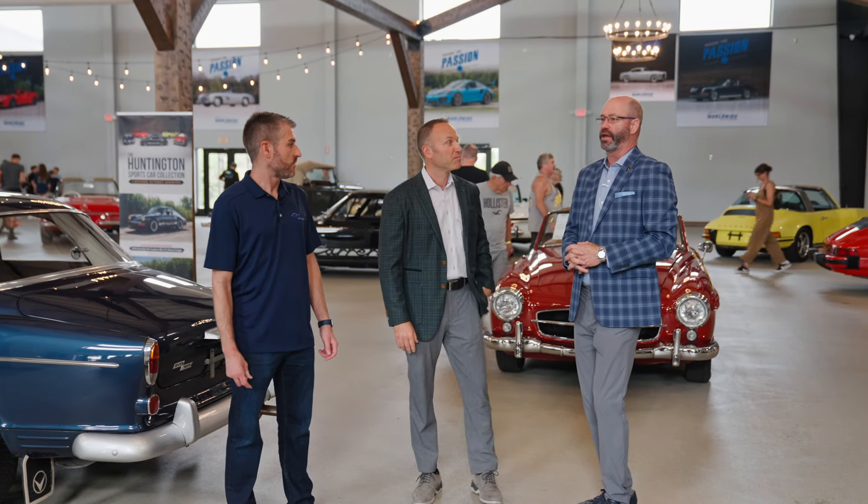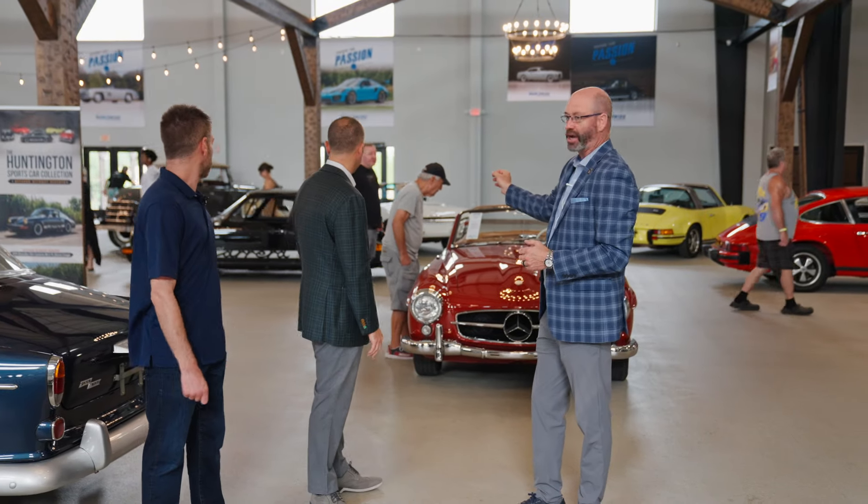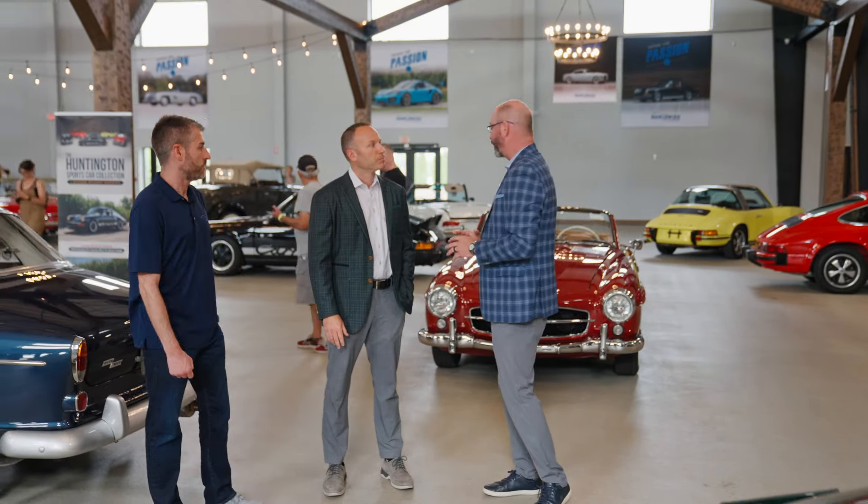I would say certainly the '74 Carrera RS. Factory black car, low production car, and really something special. So if you are a driver that loves to drive a driver's car, that's the real deal. You'll love it.